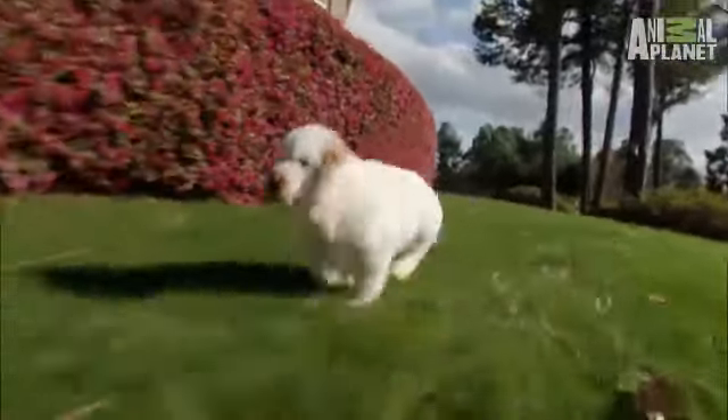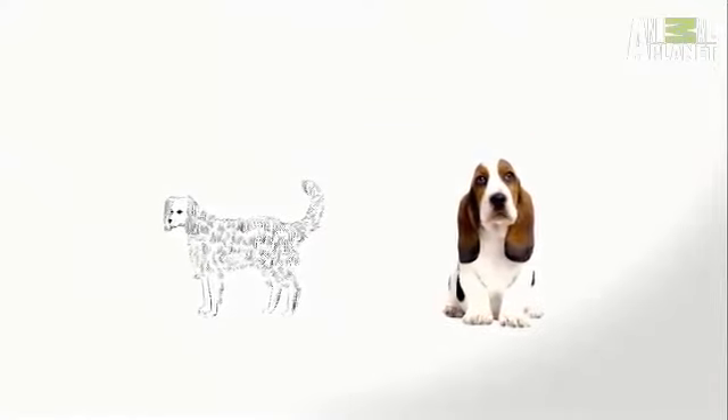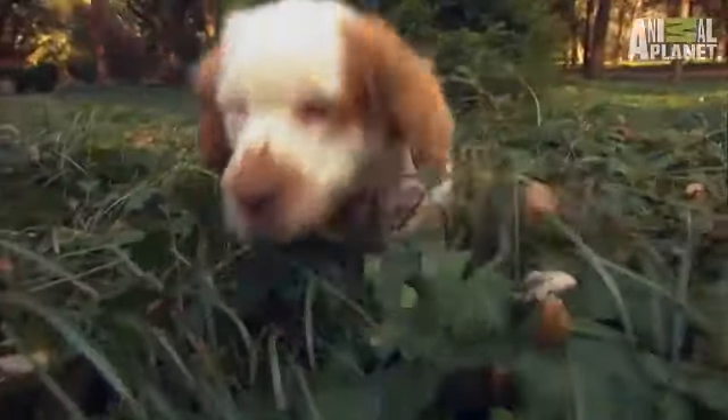So how did this royal breed evolve? It started with the now-extinct alpine spaniel, crossed with a basset hound, and later bred with a Bernese mountain dog. They have the ability to track like a hound, but to hunt like a spaniel.